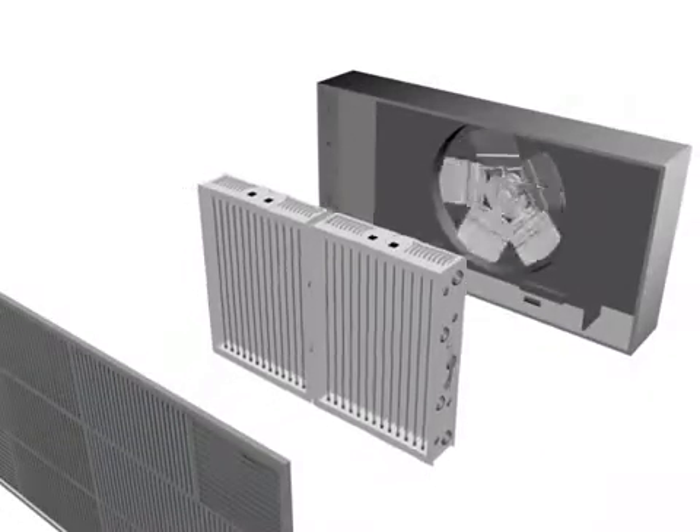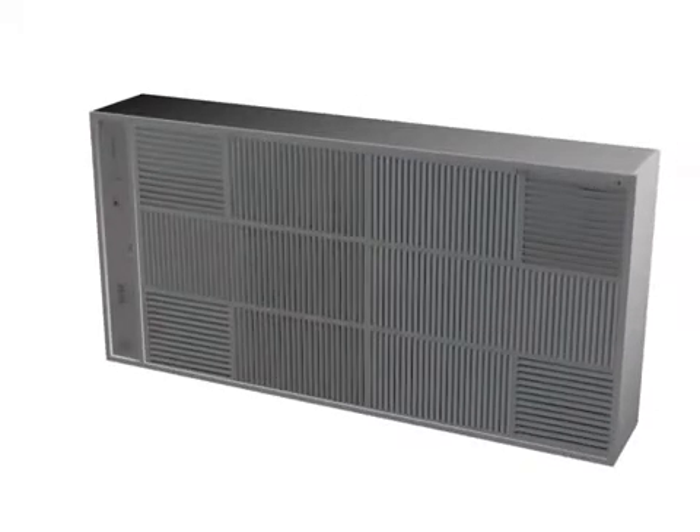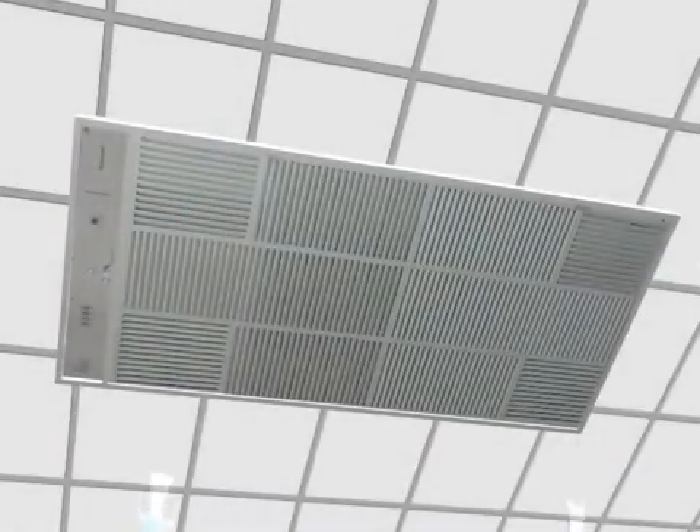Honeywell Electronic Air Cleaner captures more than 94% of the particles from the air that passes through it, thus reducing the stress on your heating and cooling system.